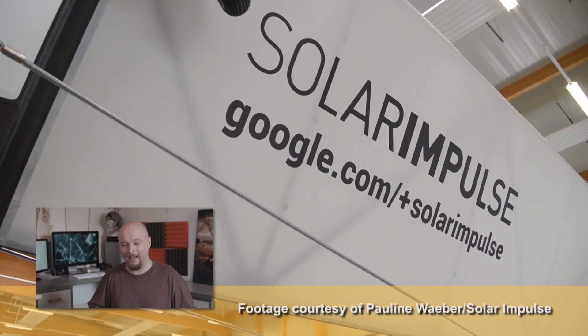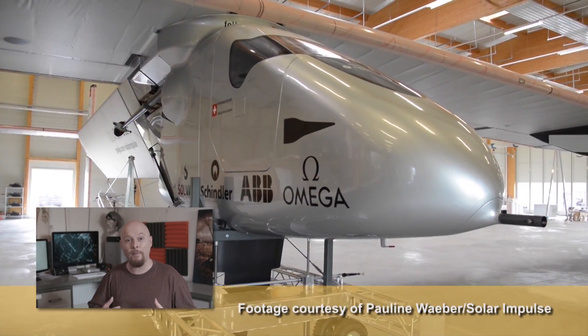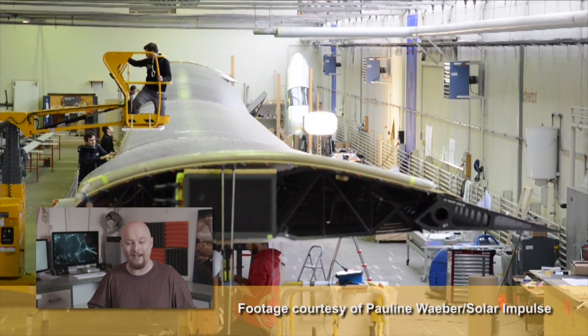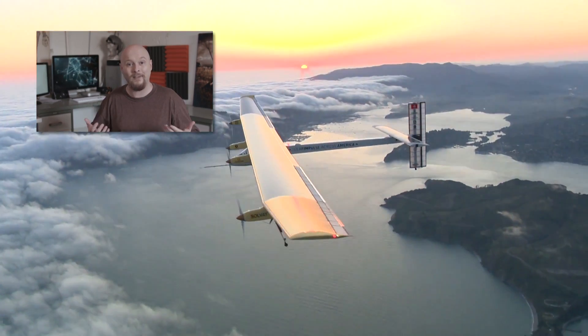Now, engineers are working on ways to improve aircraft efficiency, like the folks over at Solar Impulse 2. They have a really lofty goal. They want to build a two-person solar-powered airplane to circumnavigate the globe by 2015. That's pretty crazy, but they've already built a proof-of-concept vehicle and done some tests to find out what it takes to make this dream come true.